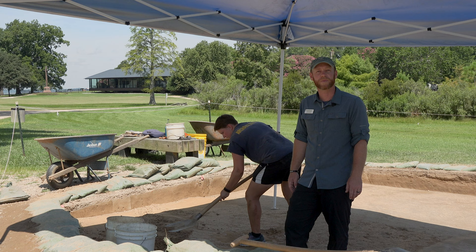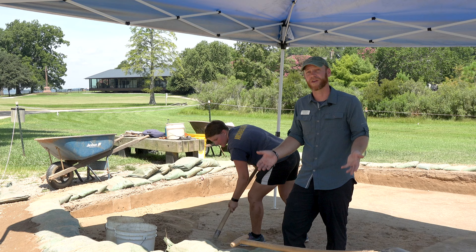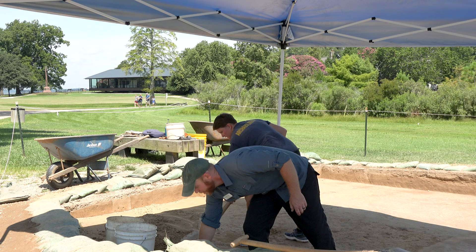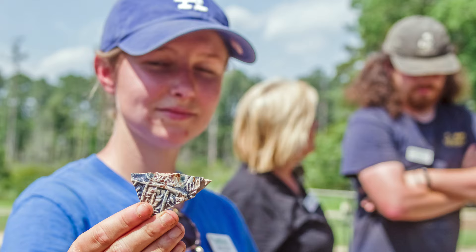Before we can actually get into how we do archaeology, we need to answer the question: what is archaeology? Archaeology is the study of the human past through the physical traces that people leave behind in the ground and on the landscape. So it's looking at things like this brick or other artifacts to figure out what someone was doing in a particular location or what trades they may have been practicing.